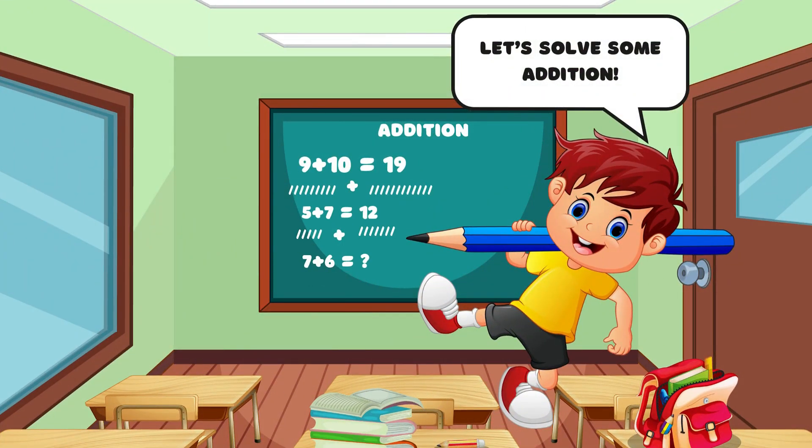Hey math whizzes! Ready for some fun with addition? Let's get counting.